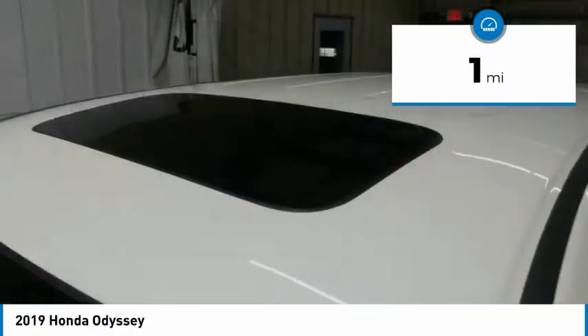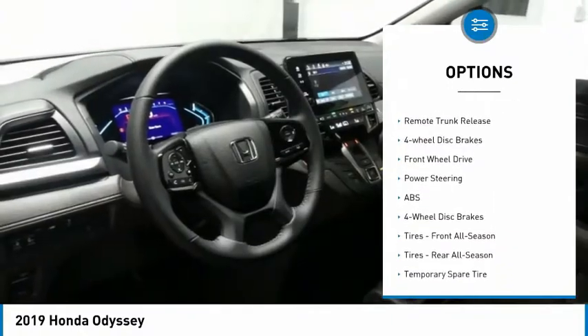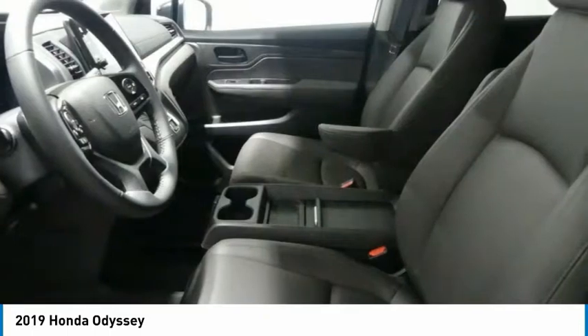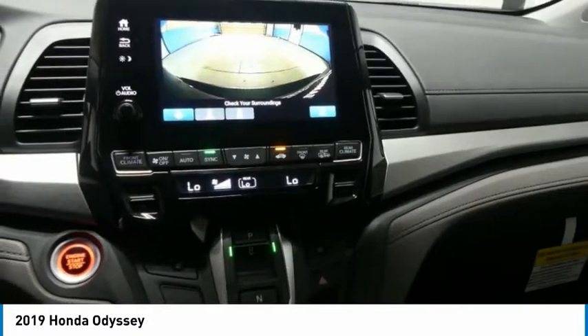Here are some of this vehicle's great options: heated mirrors, aluminum wheels, rear spoiler, power liftgate, brake assist, intermittent wipers, daytime running lights, integrated turn signal mirrors, remote trunk release, and four-wheel disc brakes.